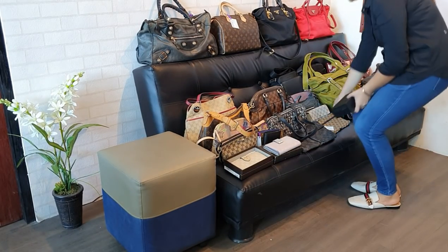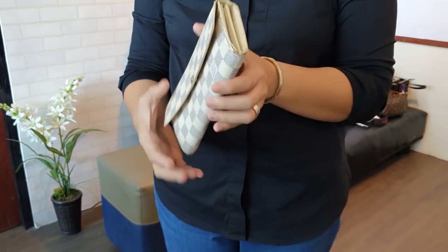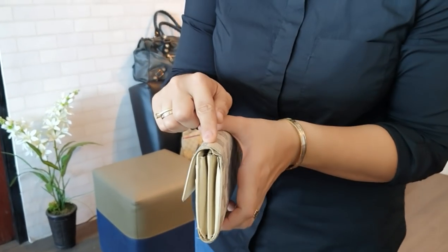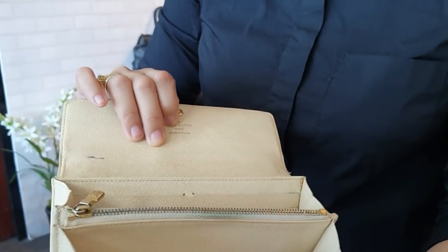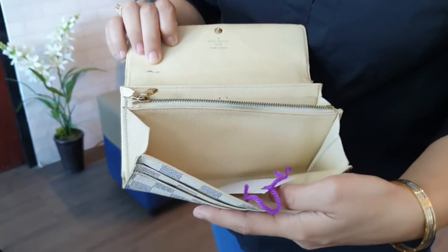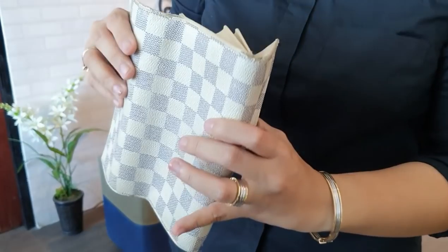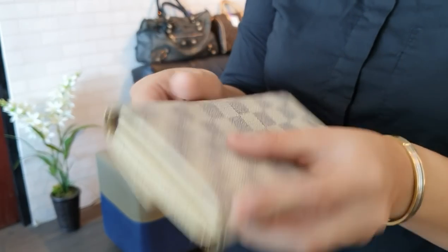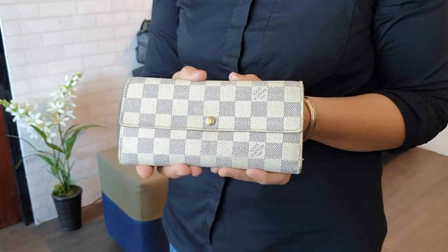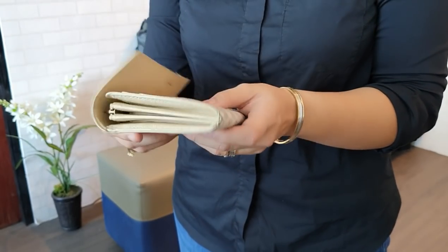We have a Louis Vuitton long wallet in Damier Azur. Actually, it's in good condition — not great — because there is a tear on one side. When you open it, there's a stain and a pen mark inside. The card slots and coin purse compartment are present. There is also a tear on another corner. It's quite heavily used, so I'd rank this 6 over 10. This wallet is only 11,000 pesos.